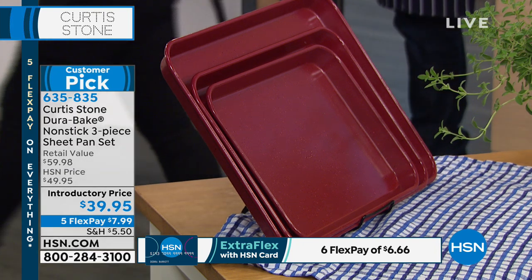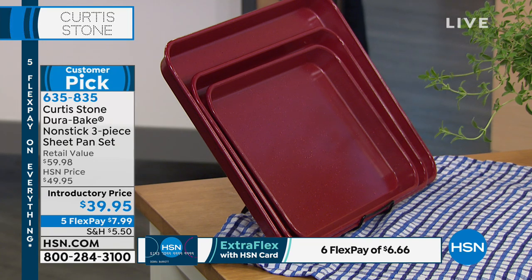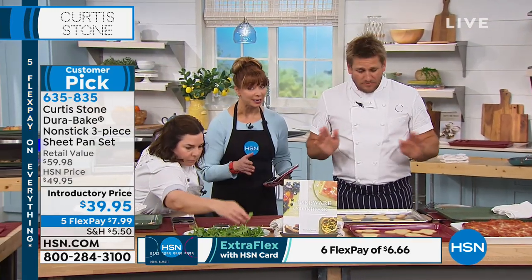It is a special event introductory price of $39.95. We have the 13 by 9, the 15 by 10, and the 17 by 12. When Chef did this, it actually sold out without any airtime because people went absolutely bananas.